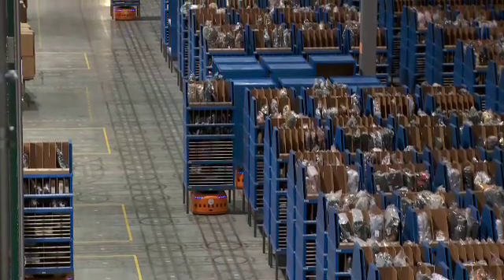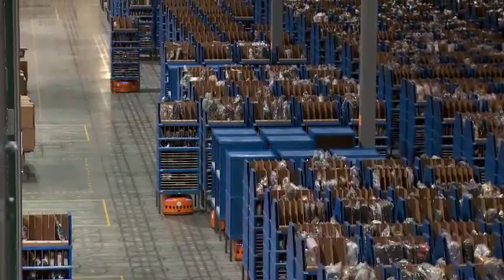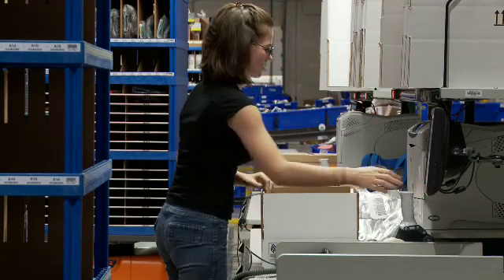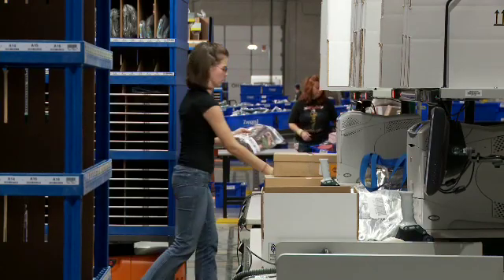In a relatively short period of time, not only were we able to fleet up really fast, but our productivity over here is already twice what it is in the traditional part of the building. Our inventory accuracy — we think it's a hundred percent. It's a little early to tell until we do a lot of cycle counts, but we haven't seen any defects yet.